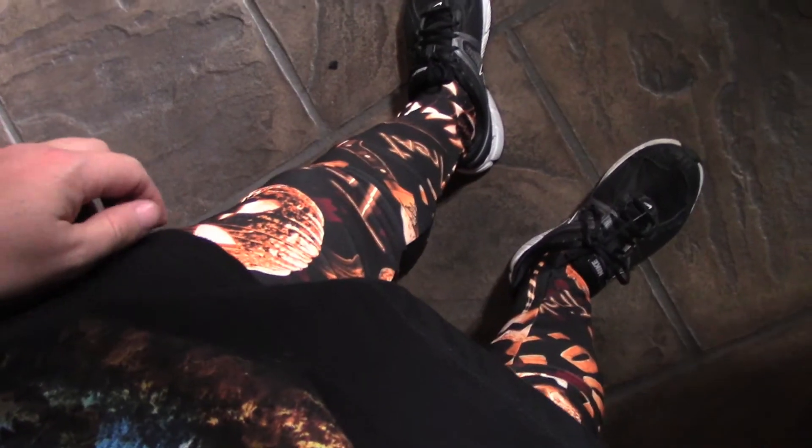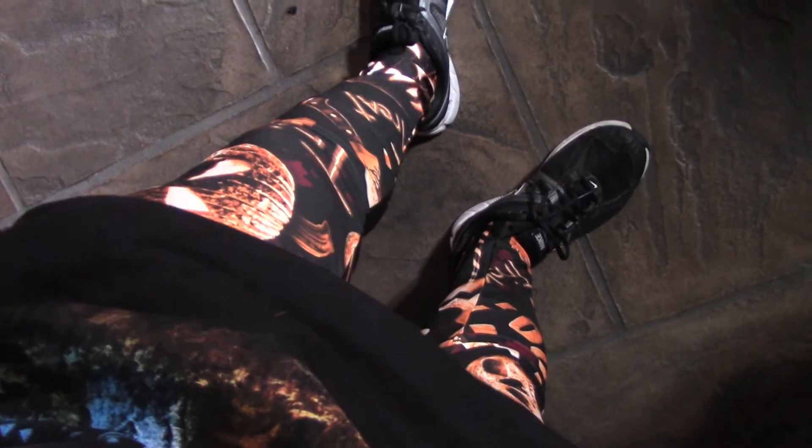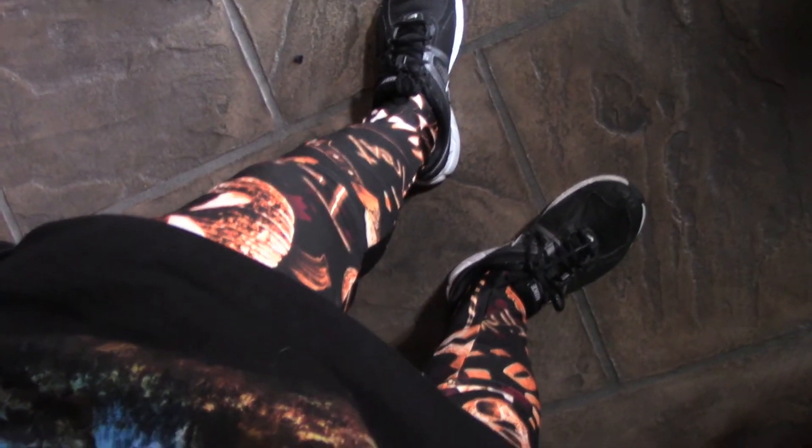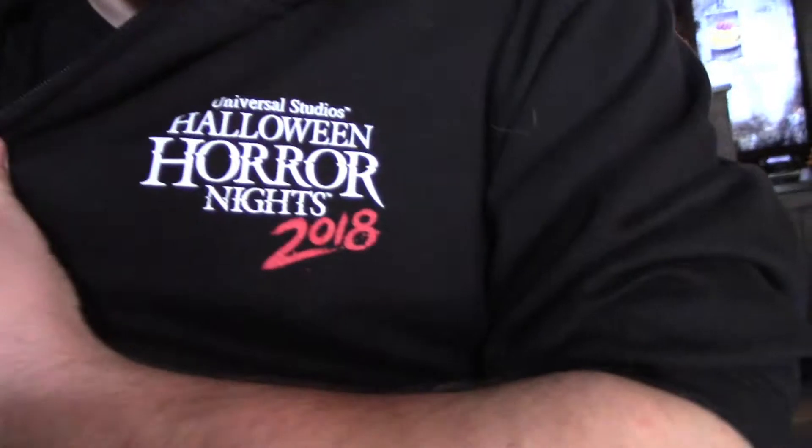By the way, you may notice I'm wearing my special Halloween Horror Nights leggings right there. These are awesome. I really like it. I'm sporting a Trick or Treat theme. Got the pants right here, plus a shirt as well. I'm also wearing my 2018 Halloween Horror Nights sweatshirt because right now when I'm recording this video, we're in the midst of Halloween Horror Nights.